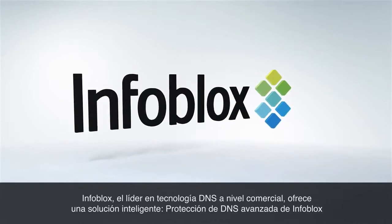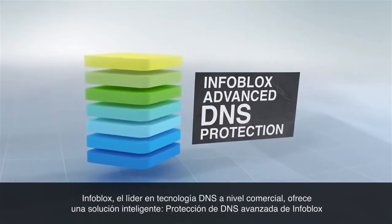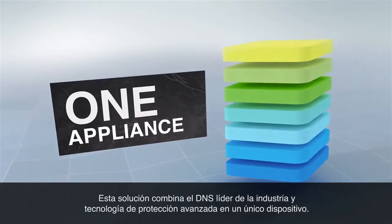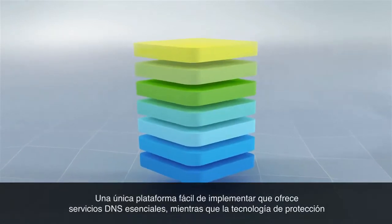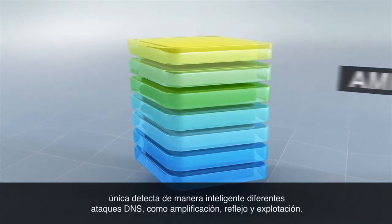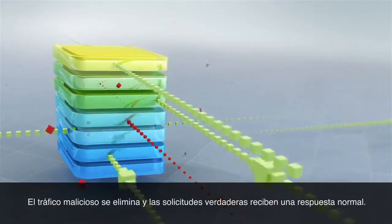Infoblox, the leader in commercial-grade DNS technology, offers an intelligent solution: Infoblox Advanced DNS Protection. It combines the industry's leading DNS with advanced protection technology in one appliance. One easy-to-implement platform provides critical DNS services, while a unique protection technology intelligently detects a variety of DNS attacks such as amplification, reflection and exploits. Malicious traffic is dropped,